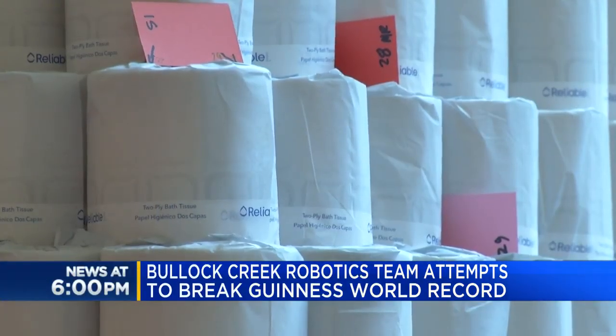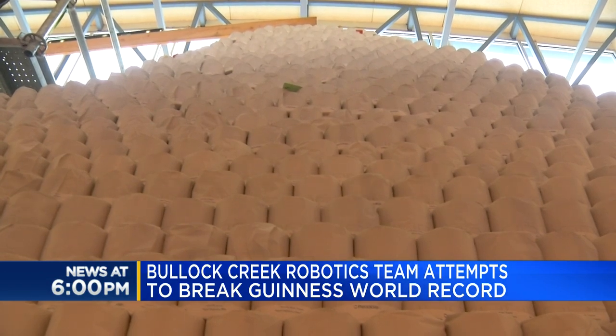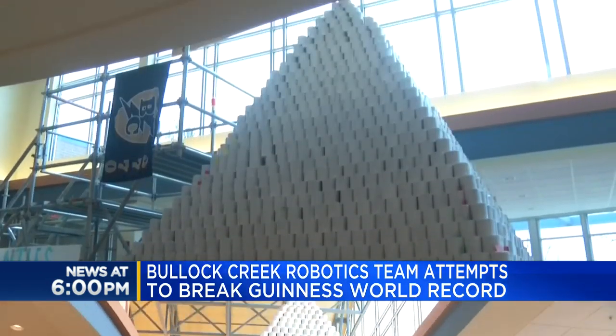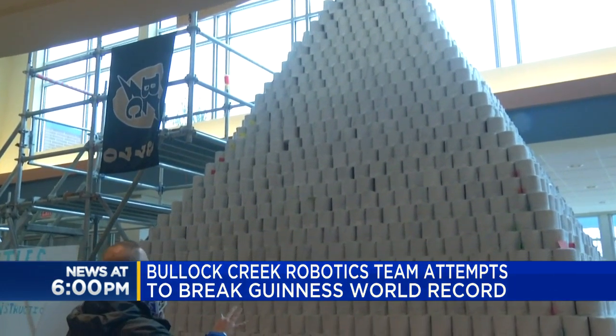Inside Bullet Creek High School, you'll find plenty of rolls of toilet paper — not in the bathrooms, but in the school's atrium. Behind us is our toilet paper pyramid. Take a look at this: over 27,000 toilet paper rolls make up this pyramid.